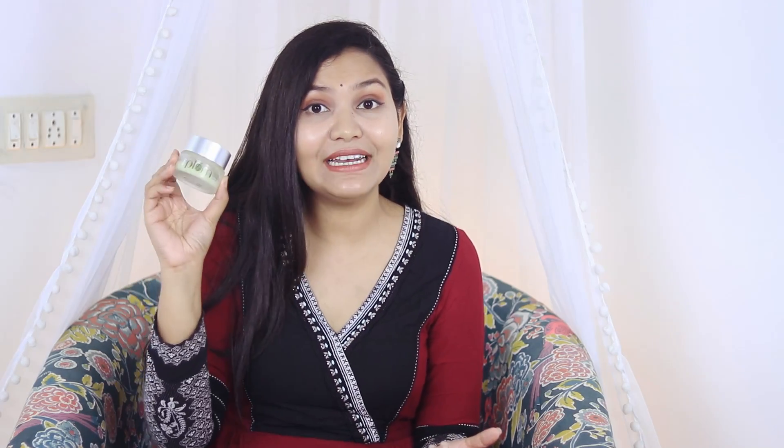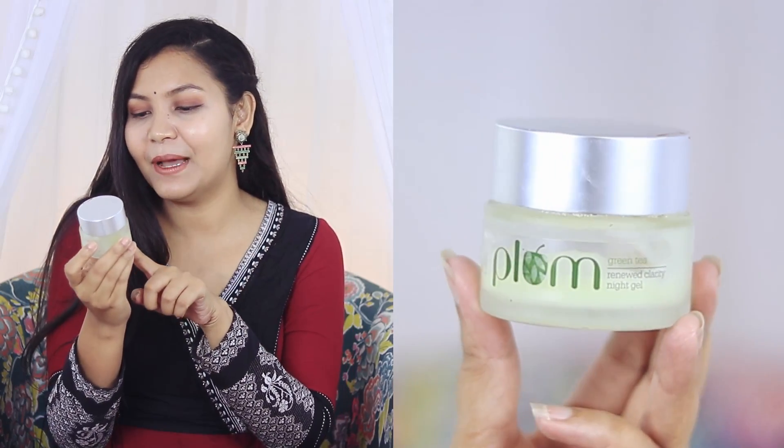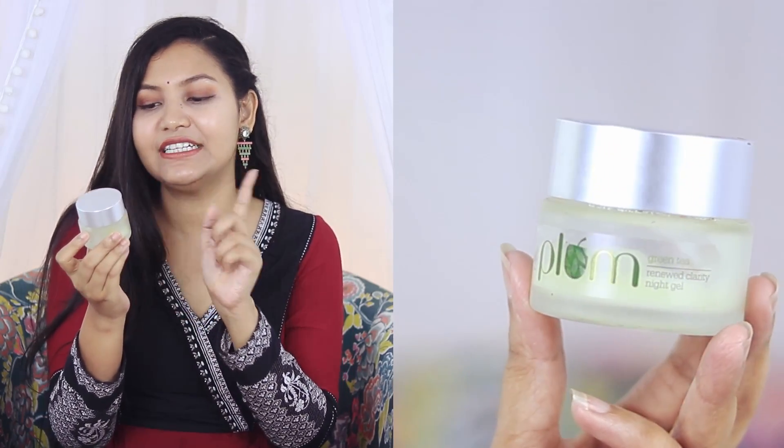Next is my favorite night cream — Plum's Green Tea Religious Clarity Night Gel. It's especially good if your skin is acne-prone or sensitive. It's very lightweight, and when you apply it to your skin, you can see the results.